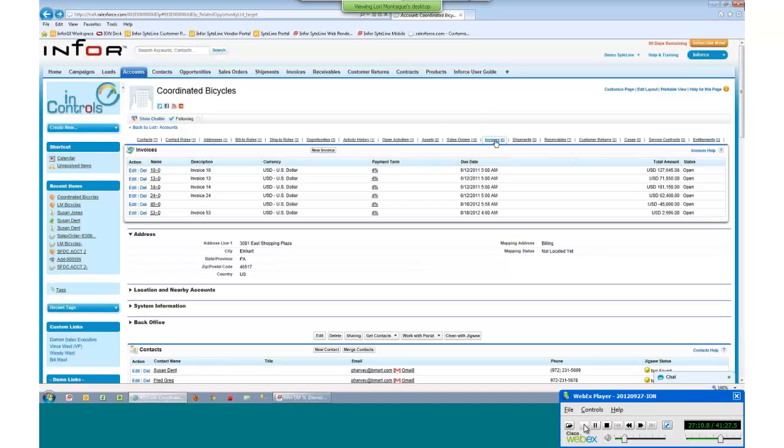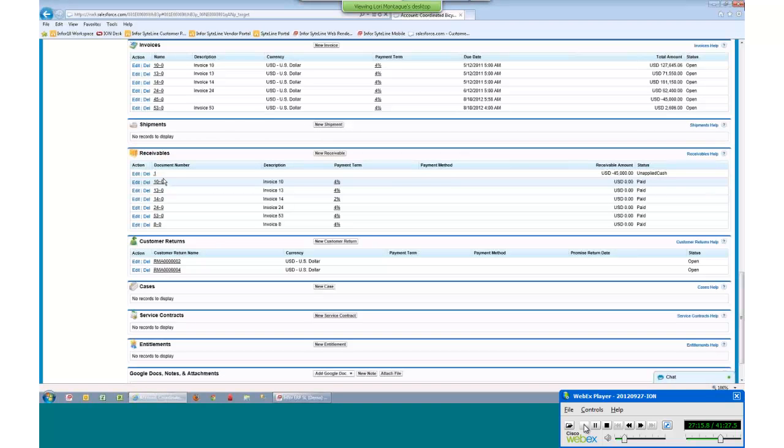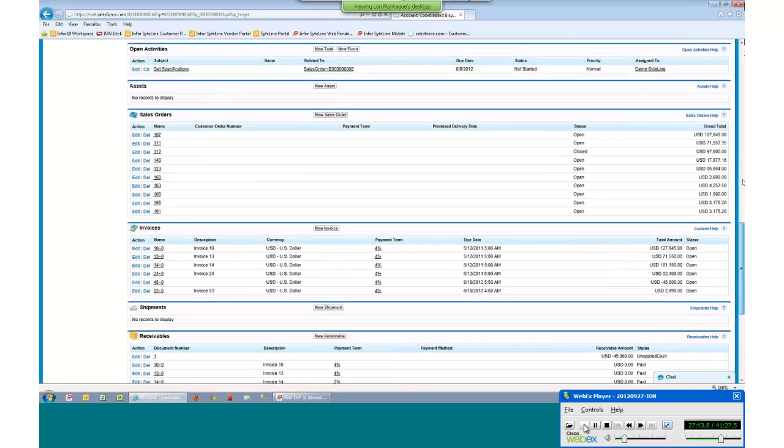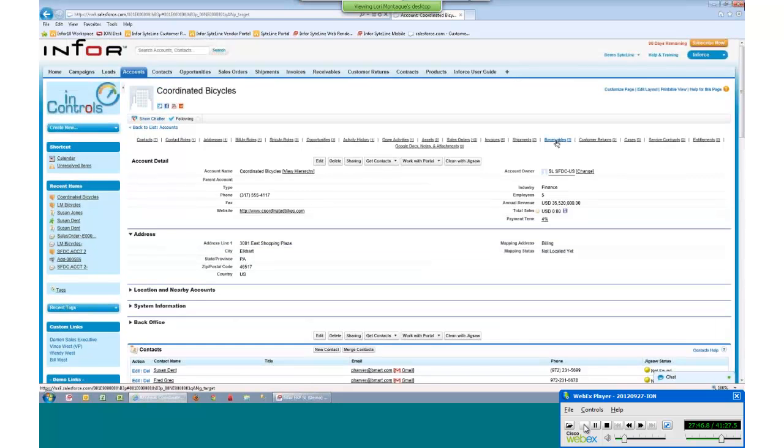The same applies to invoices — you can view all the open invoices. Clicking on an invoice takes you to the invoice information where you can see the status: unapplied or paid. You can drill into that invoice to see all the details, as well as see all the payments or receivables against those invoices. By viewing that information, they can see all the transactions taking place against that customer.